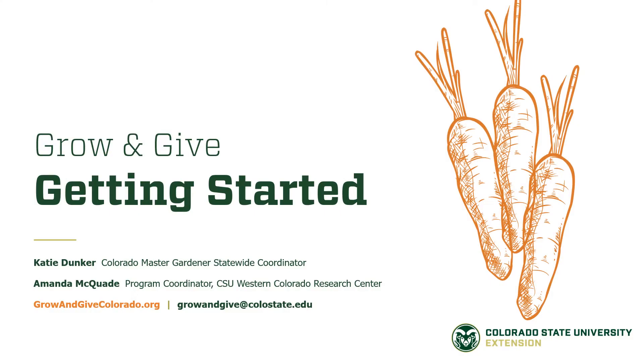It's springtime in Colorado and we're all getting excited about getting out in the garden, starting to dig and plant and grow. The purpose of this short training video is to give you an overview of the Grow and Give program early enough in the spring so that you can get planting with confidence, knowing that what you plant now can be donated later. My name is Katie Dunker. I'm the Colorado Master Gardener Statewide Coordinator with CSU. Along with my colleague Amanda McQuaid, who's a Program Coordinator at the CSU Western Colorado Research Center, we'll be giving you some early considerations for growing to give and details about the project.